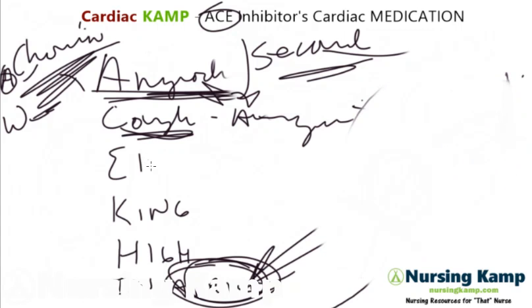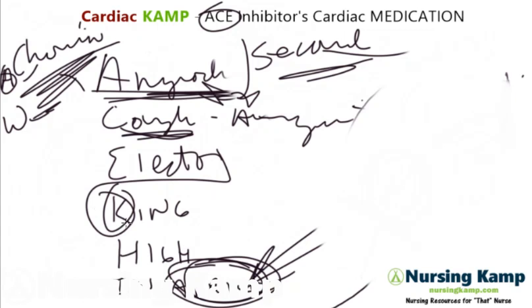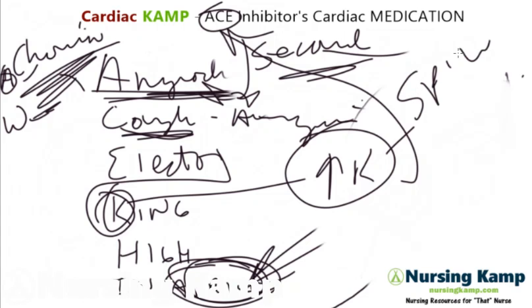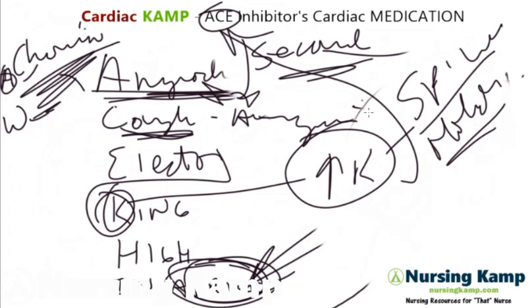E — electrolytes. Which one? K — King. King High. So potassium is high with ACE inhibitors. We worry about that. So patients on spironolactone, you might hold that medication because their potassium might be high.